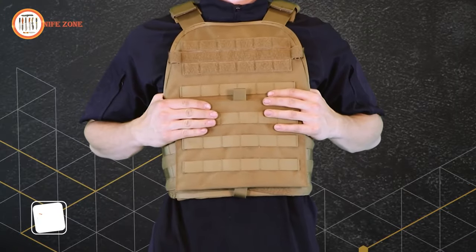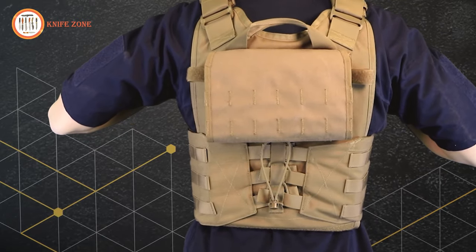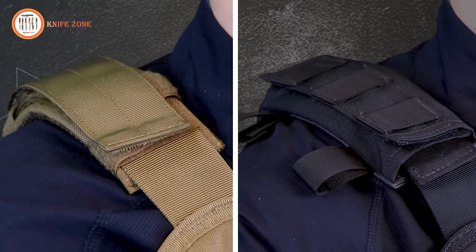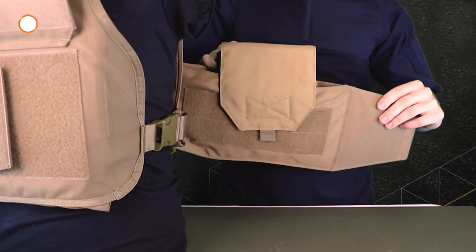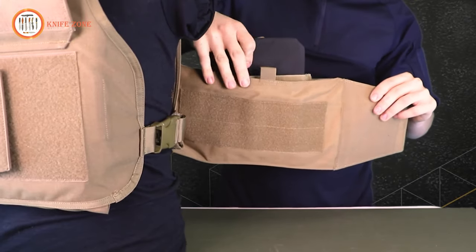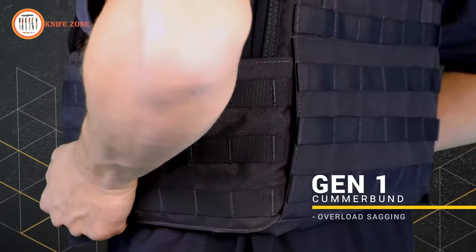Over the years, the MOPC has stood as the popular choice for numerous professionals. In response to valuable customer feedback, key changes were implemented to enhance its functionality. The shoulder pads were redesigned with a minimalist approach, eliminating excess material to ensure a snug fit that efficiently distributes weight. The most significant update is a new cummerbund with built-in soft armor pockets and side plate inserts for up-armoring, offering various levels of ballistic protection.